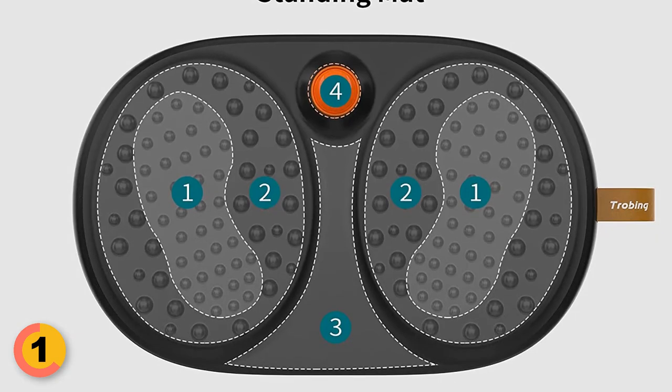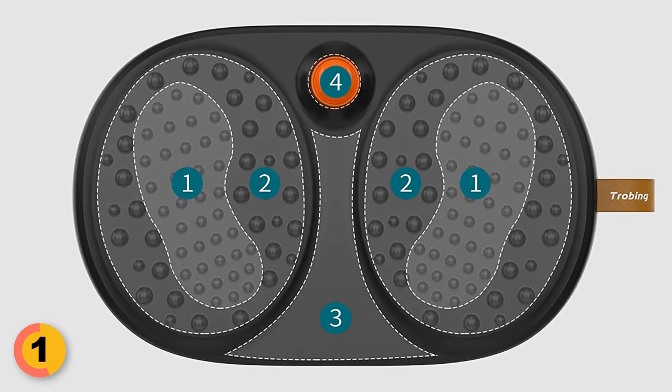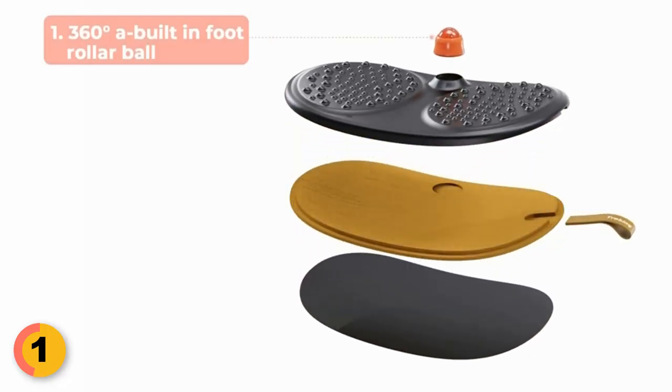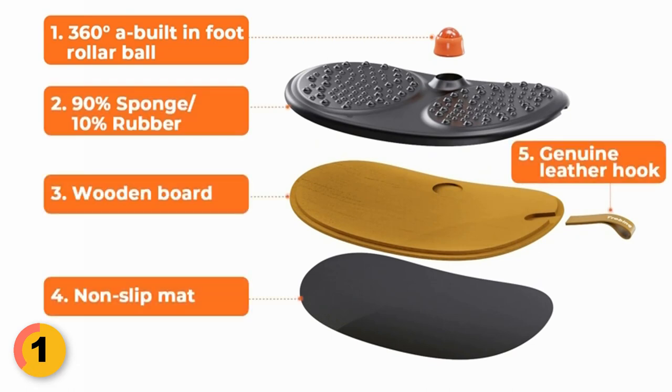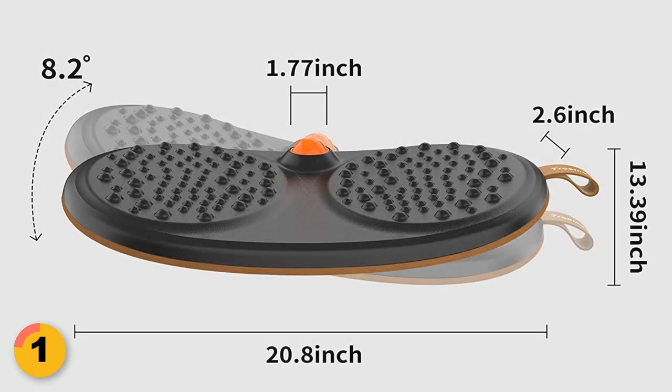The mat also features two sizes of massage points on the top surface, providing a subtle foot massage that helps to reduce foot and back pain. The bottom layer is made of wood, while the top layer is constructed of high-quality polyurethane foam, which provides just the right amount of softness and support. Its unique design allows for a maximum weight capacity of 350 pounds, making it suitable for people of all sizes and heavy weights.